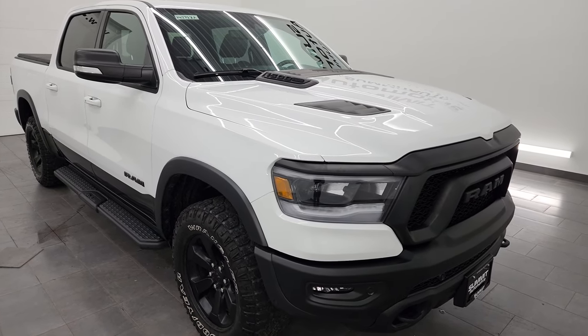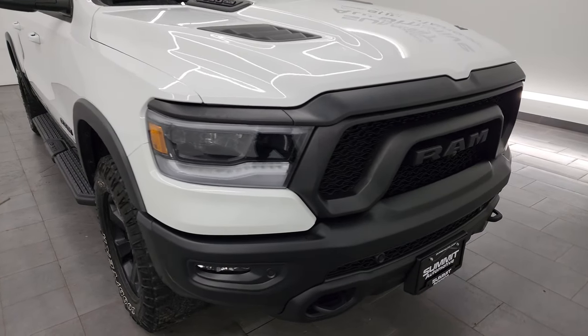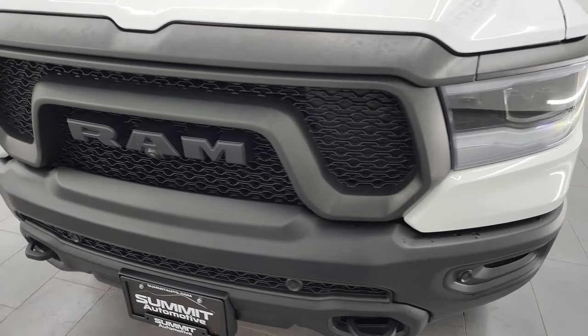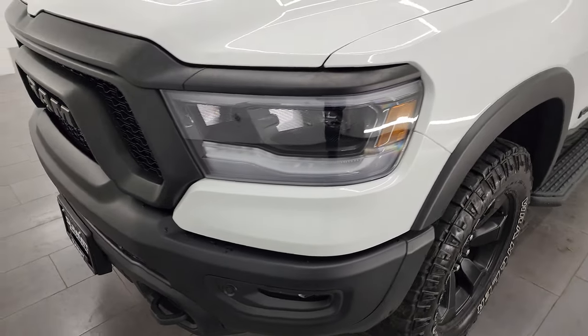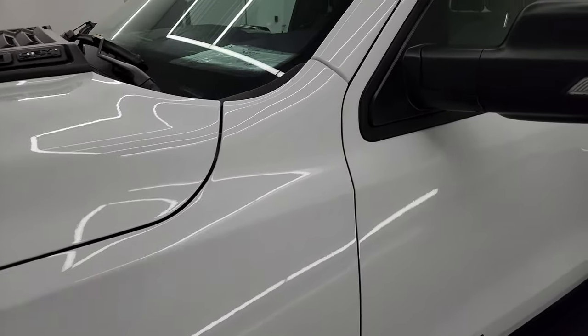This truck has been fully safety inspected by our service shop, has a fresh oil and filter change, and all the fluids have been checked and topped off — it is 100% ready to go. In this video I'm going to go all the way around: inside, underneath, start it up, take a look under the hood, and show you all the options for the most accurate representation of the vehicle.